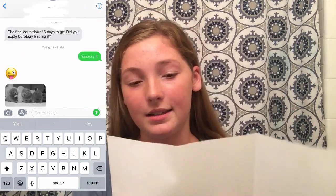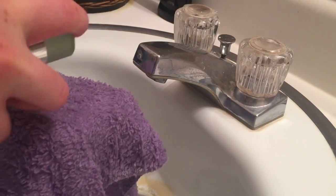Welcome to day one of my Curology treatment. According to my instructions, I'm going to wash my face and apply the medication in the evening after my skin has dried. I dried my face with some toilet paper because I'm really lazy and didn't want to wait for it to dry on its own. It says apply two pumps of medication to your fingertip.